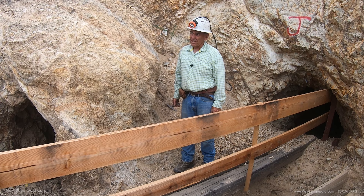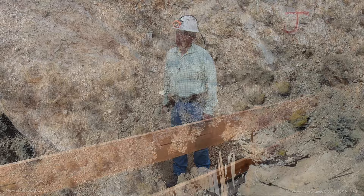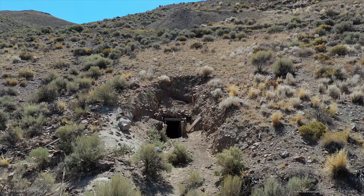Some of the ore out of here was very high grade. We've announced sample intervals in previous press releases. The average grade here is somewhere around a gram and a half, with high-grade samples exceeding an ounce.